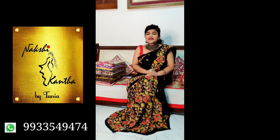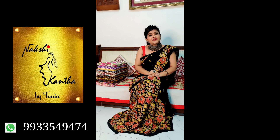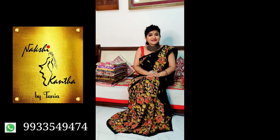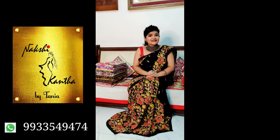Hello beautiful divas. Today I will show you some exclusive designer Kantha sarees. We are from Shantiniketan — actually we are manufacturers of Kantha sarees. So you are getting beautiful sarees directly from the manufacturer. Let's start.